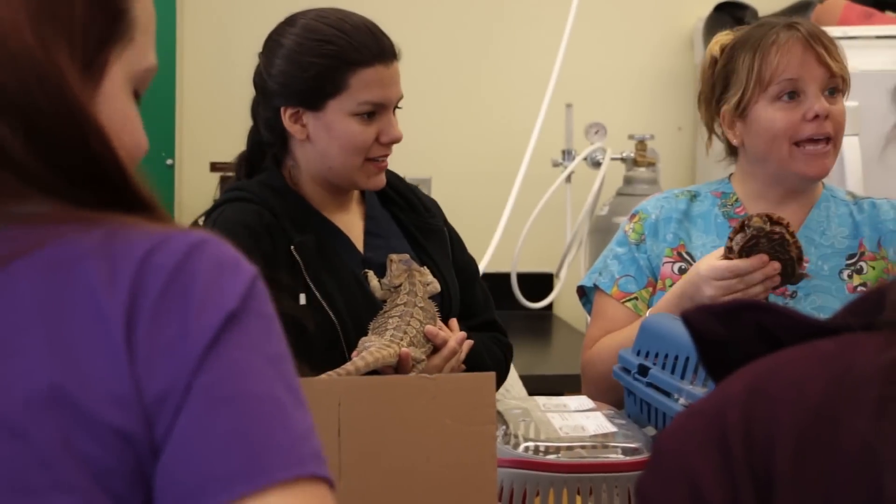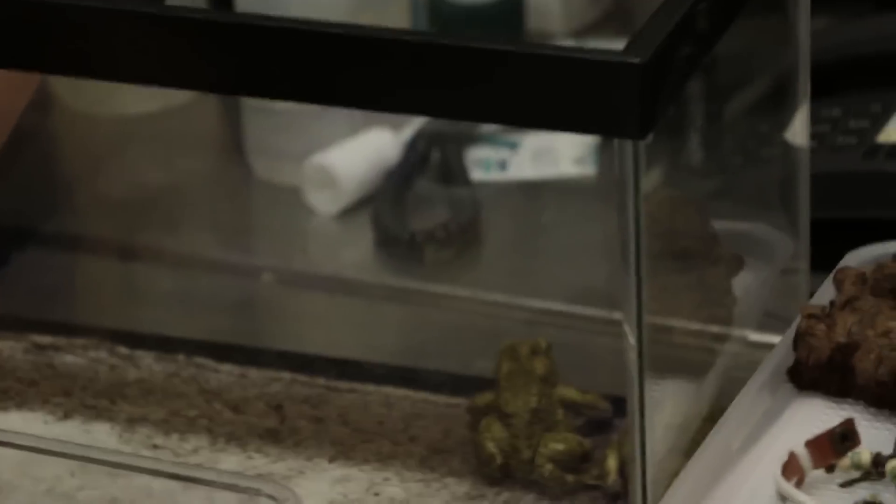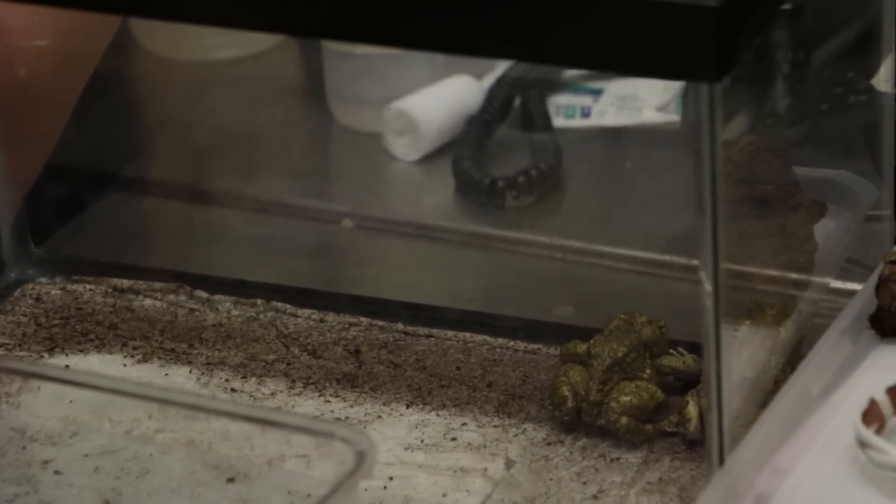Since exotics is sort of a niche market, there's not many vet clinics who work with exotics. So mostly we're learning how to take our skills that we've learned with dogs and cats and apply them to exotic animals — and learning about a lot of unique animals that we would never see in clinics. Some great specialized skills.